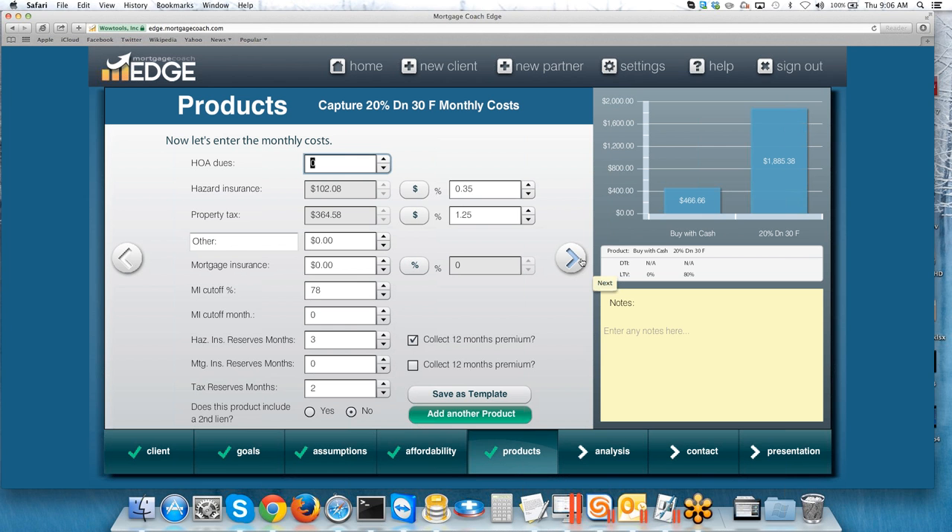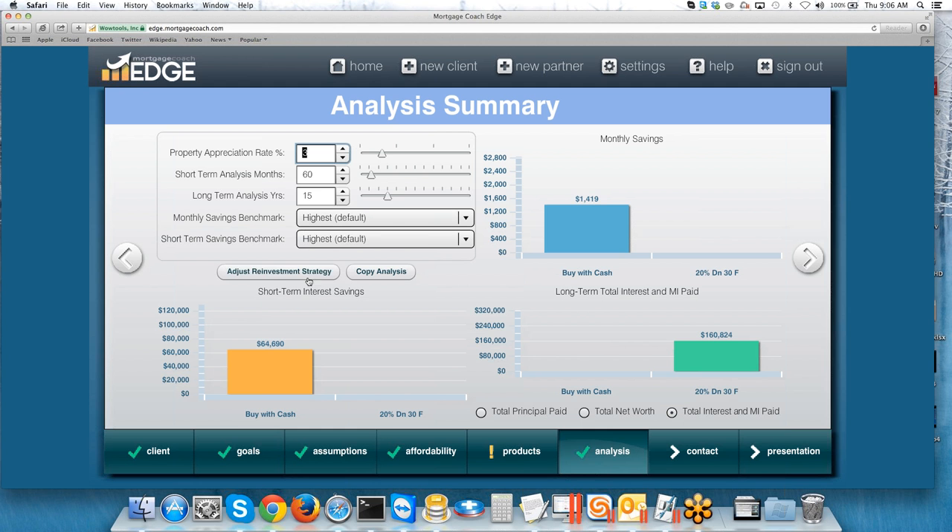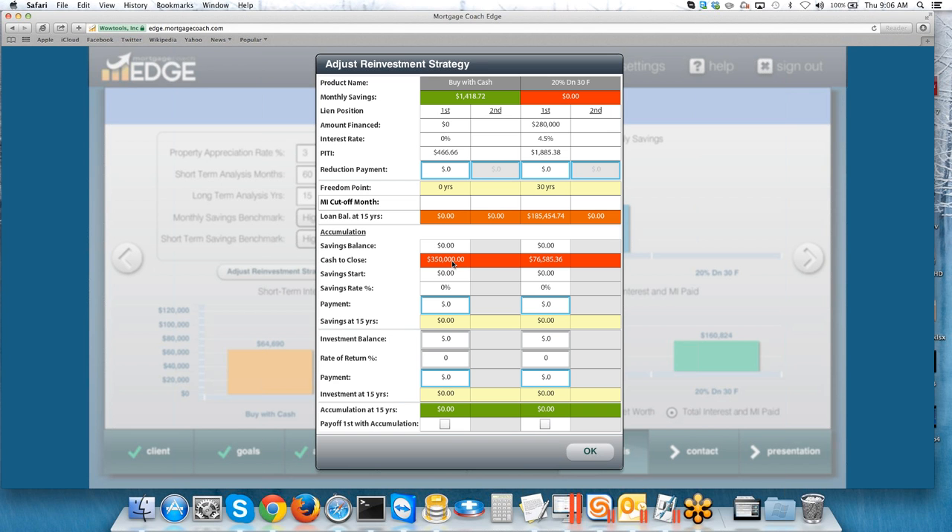Once done with all the loan products, it's time to go to the Reinvestment screen — this is where you make it all happen. This is where the comparison becomes an apples-to-apples look at cash flow. We hit Adjust Reinvestment Strategy, and you can see the cash to close for each option. If it costs about $75,000 cash to close for the 20% down option, they'll have about $274,000 left in their bank account. We put that right here as the investment balance. We want to use equal rates of return between both options so there's no question about fudging the numbers — let's keep everything apples to apples.